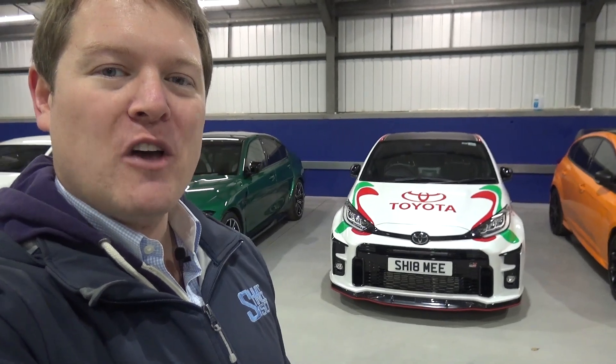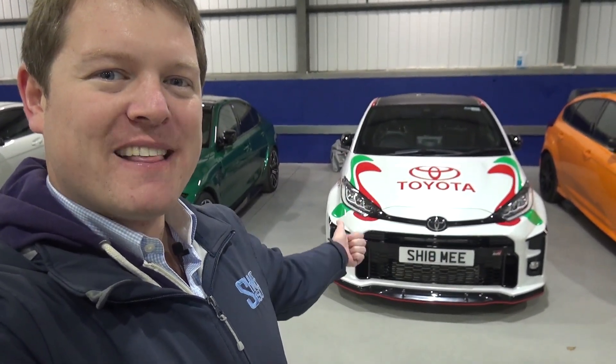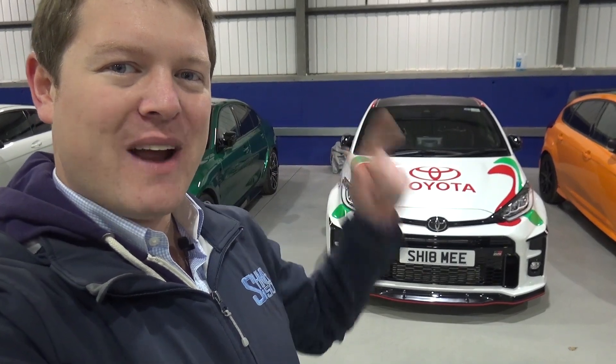There are going to be 500 of them in total, and to get one is actually going to be through a lottery system. Whether you've had 10 of these or never owned a Toyota, you have to enter your name and hope you get lucky. And when I say lucky — they are actually quite expensive. We'll go through all of the details and prices, and contemplate whether it might actually be better to buy one of these and upgrade it.